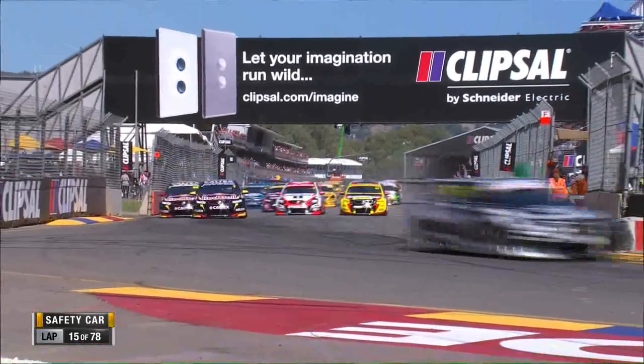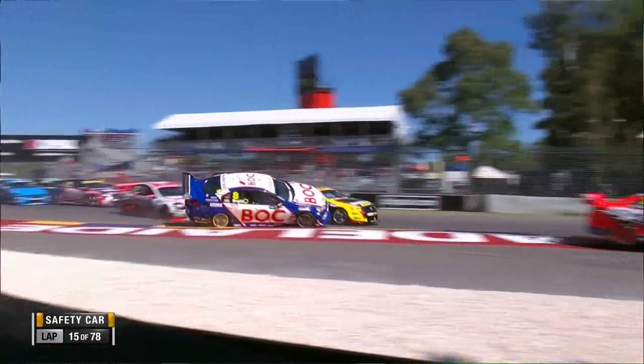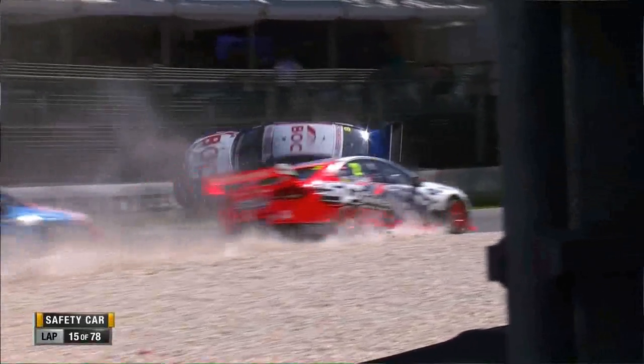Van Gisbergen and Kelly get through. And then watch car 47 — just pushes across. It doesn't take much for Garth Tander to just lean on the front left-hand side of Jason Bright. It's that secondary impact that's the worry there with the wall.